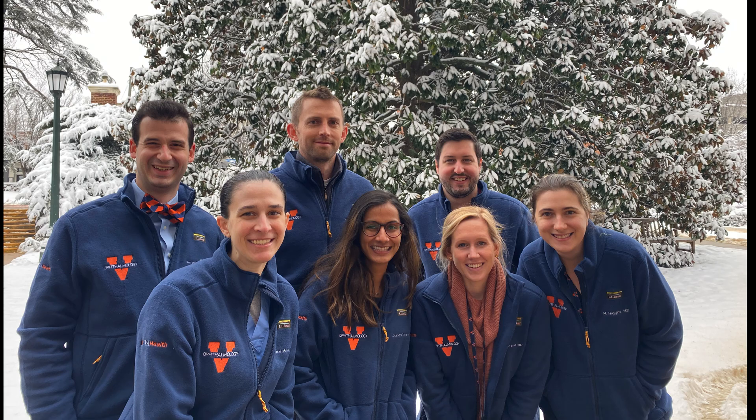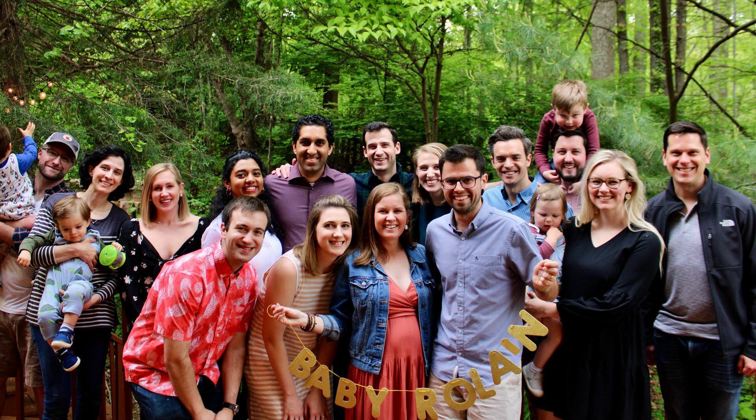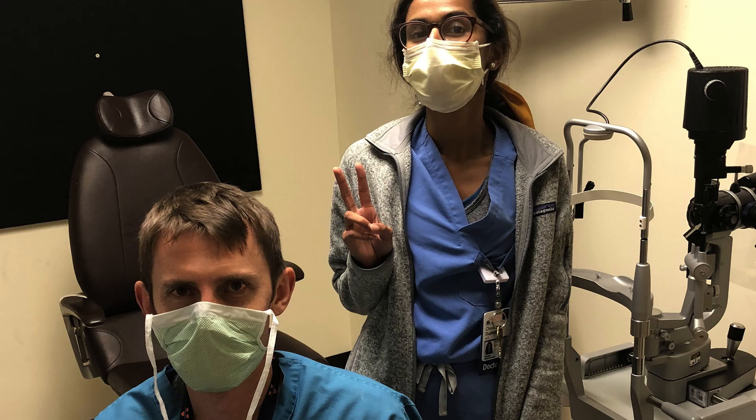The feel here is very much a family. The culture at UVA is really special — it's the people that make the department, coming from the chair down. It's just a very friendly, collegiate environment, which makes a difference when you're a trainee. Everyone is very supportive of each other; when someone gets sick or needs something, all the other residents stand up and help.